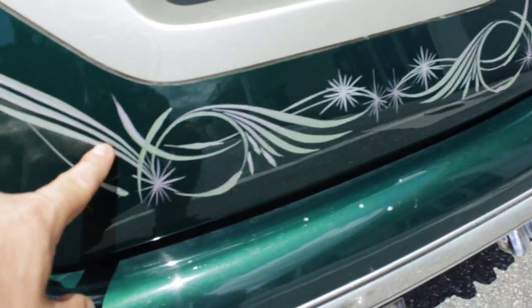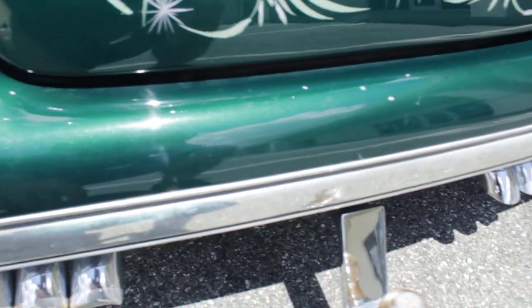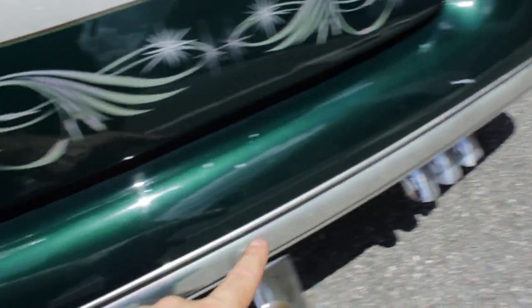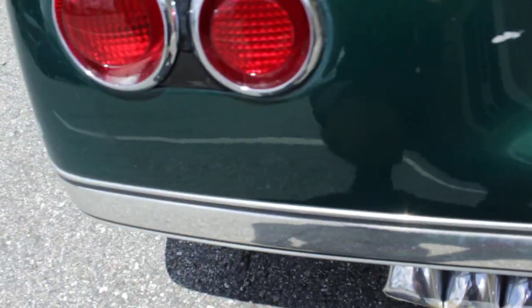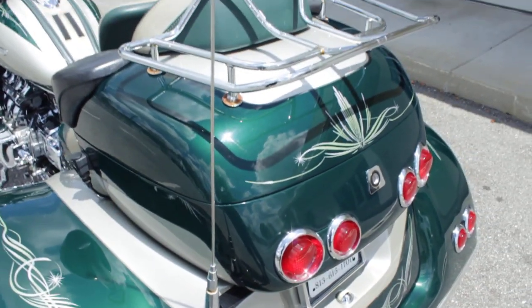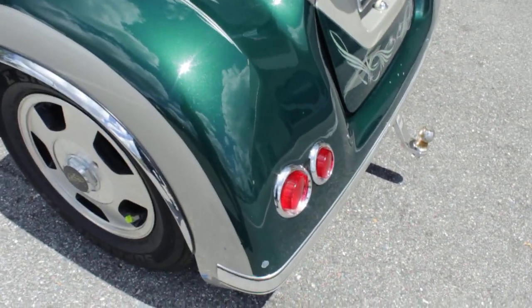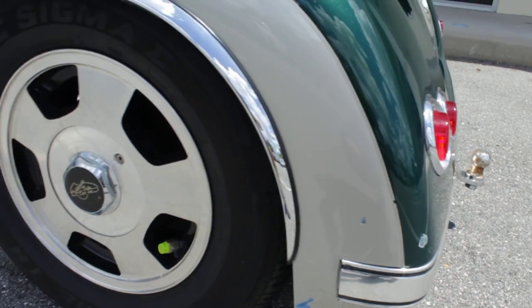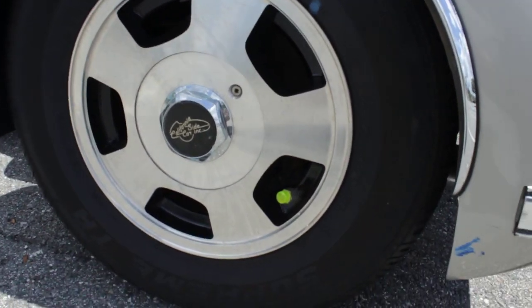The bike has some pinstriping on it — this could be removed. Again, a couple little paint chips and a little scratch here and there. It's a '99 so it's 20 years old, but the bike is in good shape for its age and it only has 39,000 miles on it.